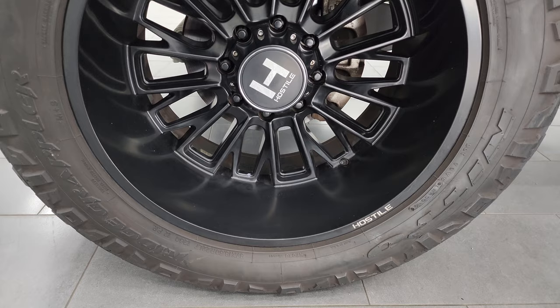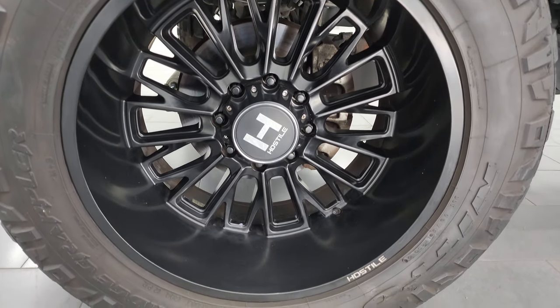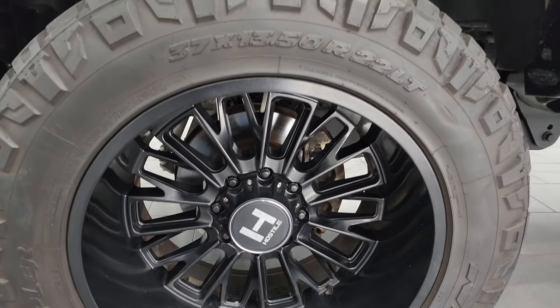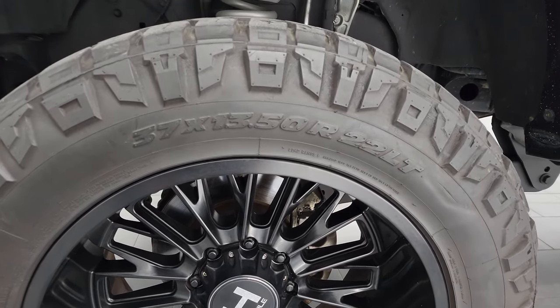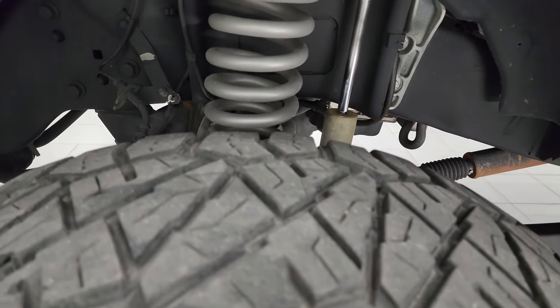This one comes with 22-inch Hostile painted alloy wheels and they are in really nice shape — I didn't see any scuffs or scrapes. It comes with Nitto Ridge Grappler 37x13.5 R22 tires with right around half the tread left on them.